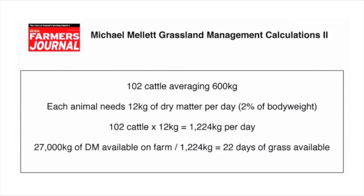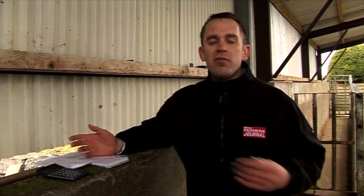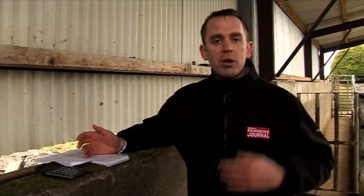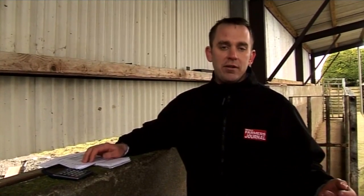That 22 figure represents the number of grazing days you have ahead. When Michael grazes off one field, it will be 22 days before he comes back to it again. Ideally at this time of year, you'd be looking for 28 to 30 grazing days ahead, because growth is slow. So Michael just hasn't enough grass at the minute to turn out all the stock. When grass growth picks up in April, May and June, you'll be looking at around 12 to 14 grazing days ahead.